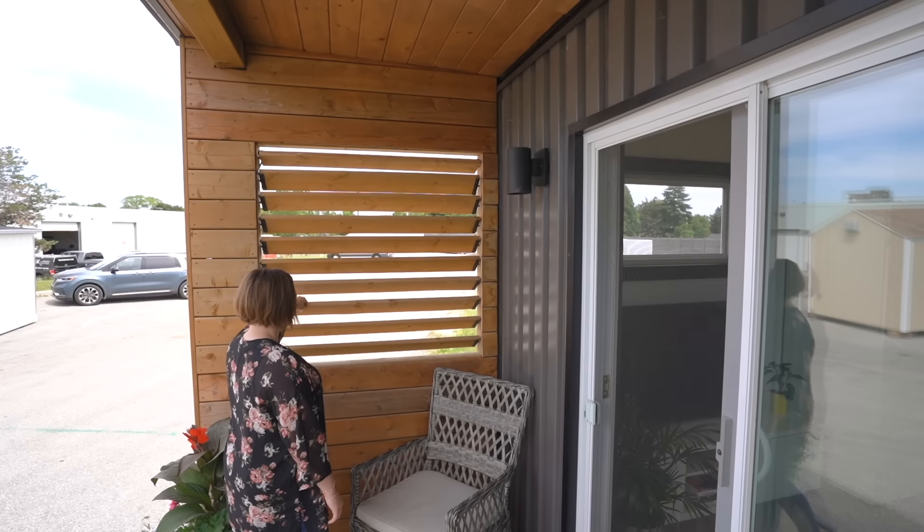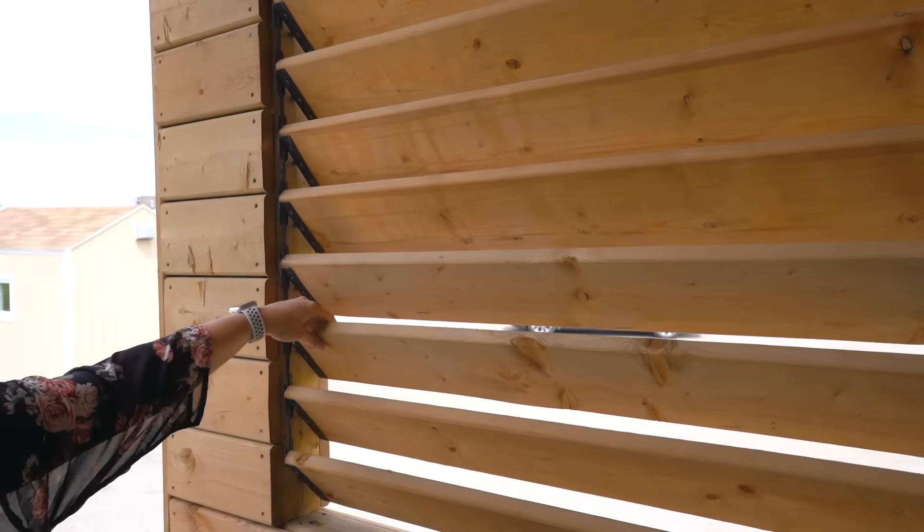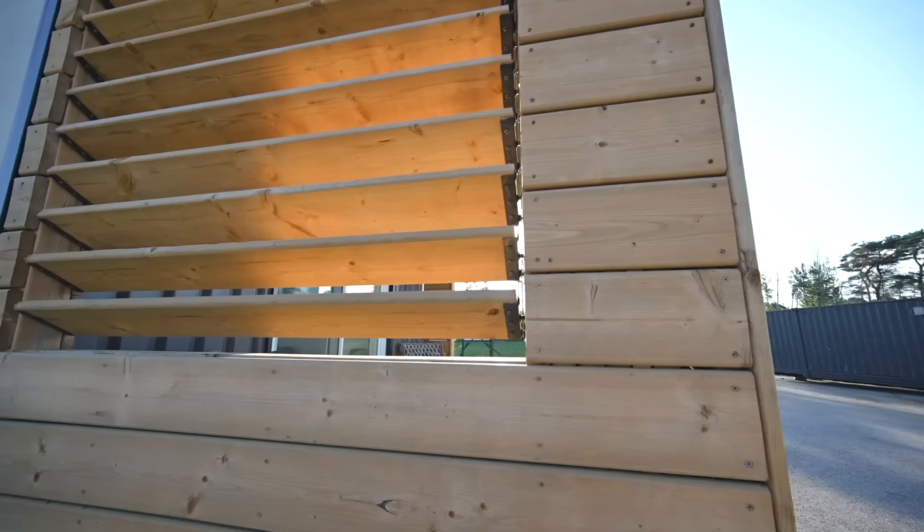The great thing about the entry to this Plunk Pod is the covered porch. It's just over four feet wide and offers a nice covered entry, so you're not getting poured on in the rain. There's a spot to sit with two chairs comfortably, and maybe a spot for your shoes and to unload your groceries.